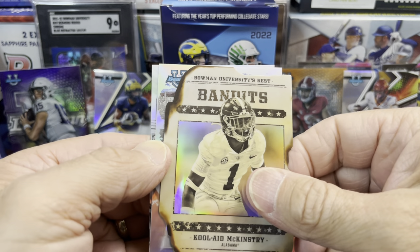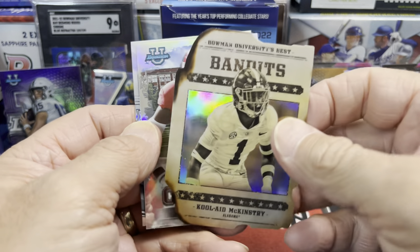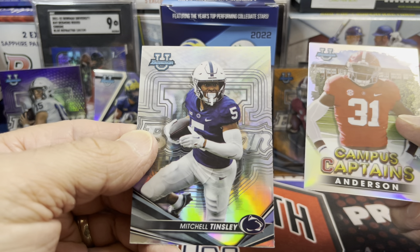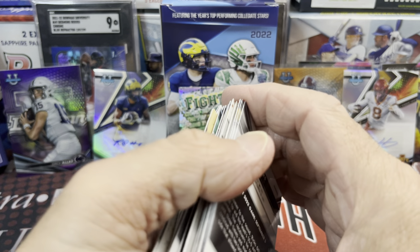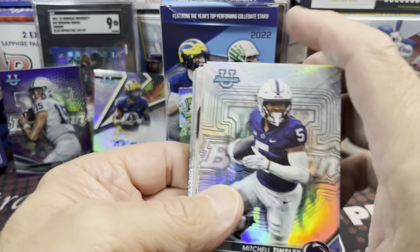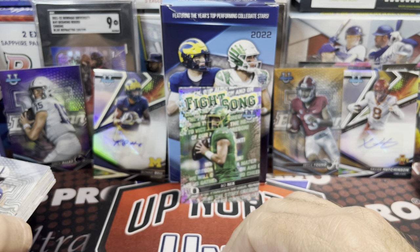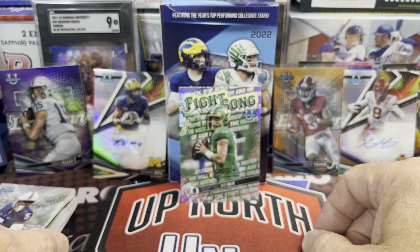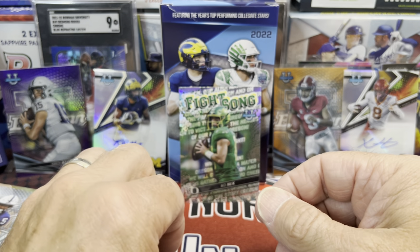We do have one of the die-cuts here — there's Kool-Aid, die-cut. Those are pretty sweet looking, and they do have autographed versions of those. We have Anderson and then Tinsley. Not the running back we're looking for for Penn State — I don't even know, is it Singletary, Singleton? The running back for Penn State that everybody's pretty high on. He had cards in the national version of Bowman U, but I don't know if he has cards in 2022 Bowman U.